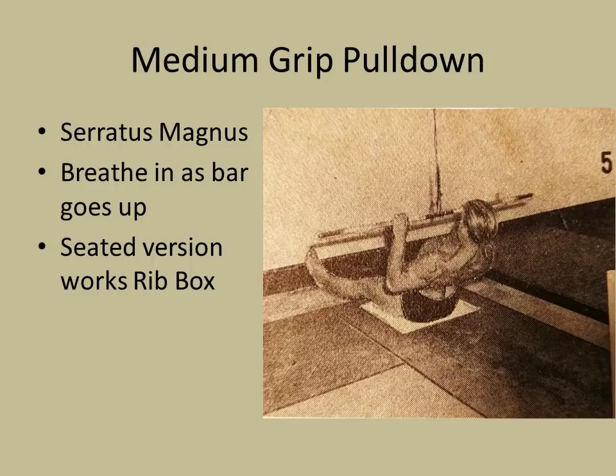Medium grip pulldown was the fifth exercise he recommended, in that it also helps in developing the serratus — the muscles that cover the rib box. He would breathe in as the bar goes up to stretch the ribcage. He also mentioned something very important: performing the exercise seated on the floor where you can't lock your legs in actually works the ribcage more. That's a great idea I might try myself in the gym.